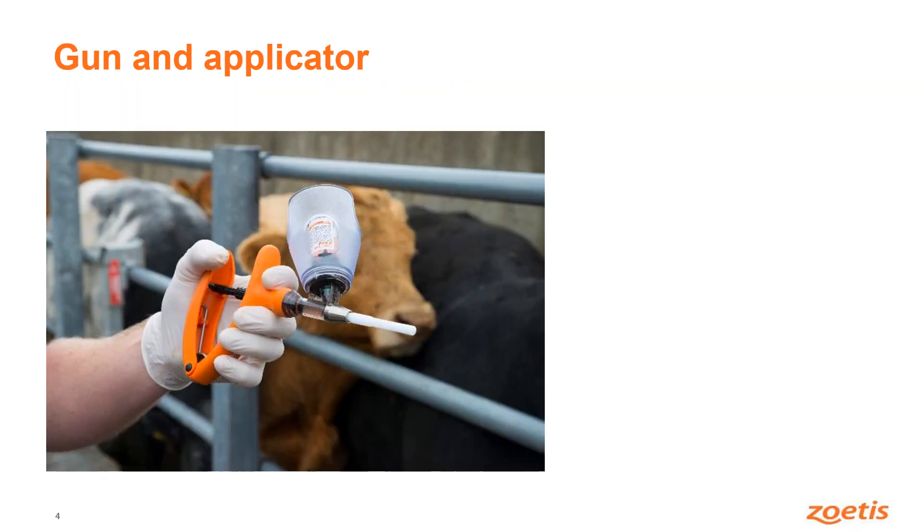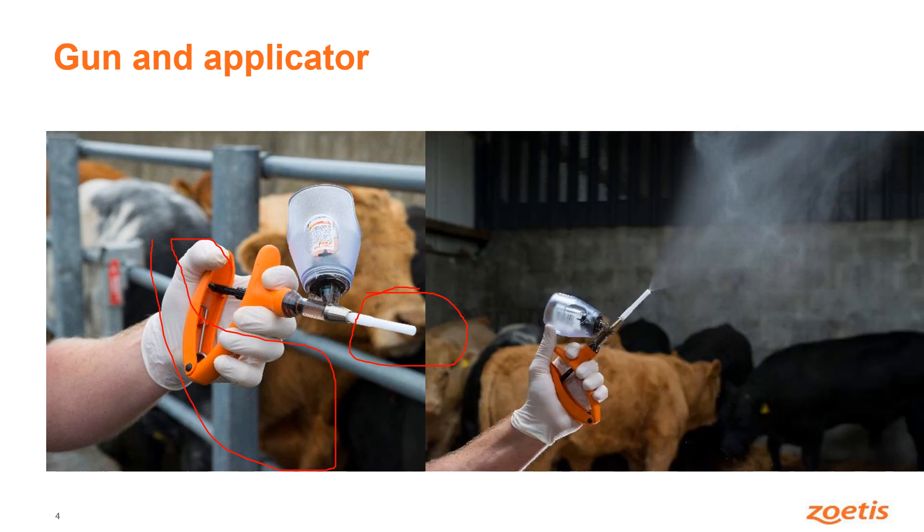Here we can see it being used with a gun and an applicator. The applicator is about two inches long and it's an important part because what it does is actually create a mist with the vaccine, and the mist actually stretches about 12 to 18 inches away from the end of the applicator. This mist will go into the back of the animal's throat and some of it will go into the lungs, and that way it can stimulate immunity deep inside the animal.